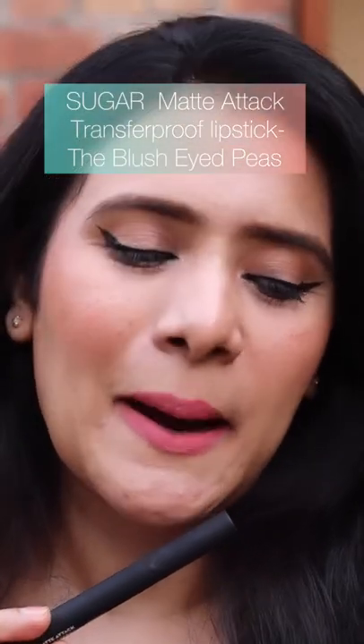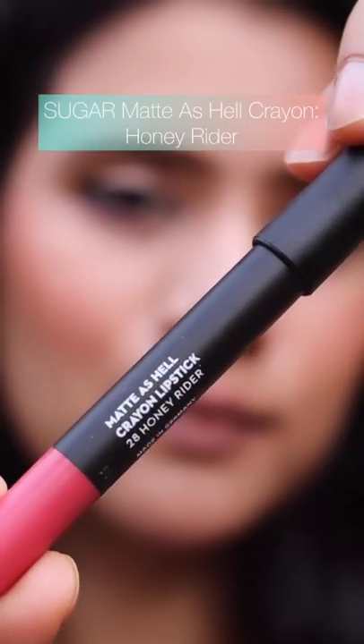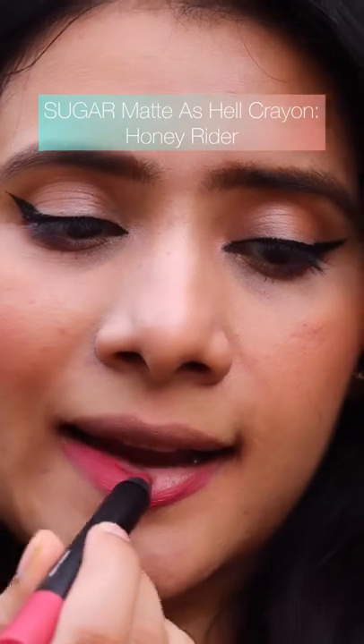Next we have another matte lipstick from Sugar Cosmetics, which is their Matte Attack Transfer Proof Lipstick in the shade Blush Eyed Piece — a stunning nude pink shade. Next, again we have the Matte As Hell Crayon Lipstick in the shade Honey Rider.